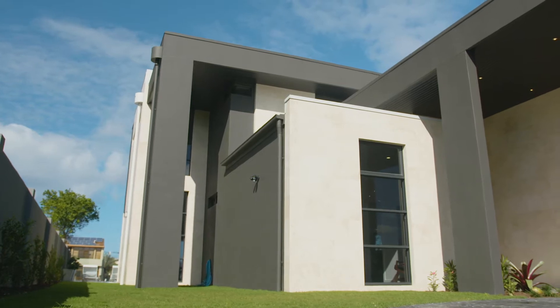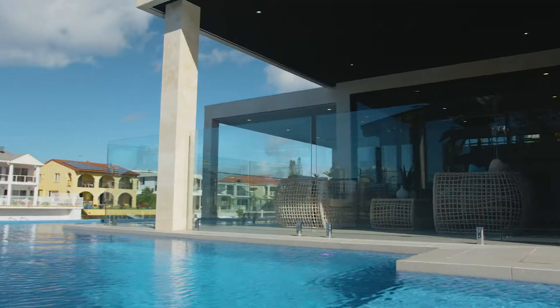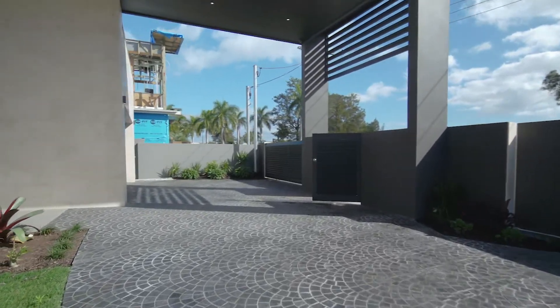Here we are today sitting in our recent knockdown rebuild. This project lasted six months from start to completion — from us walking on site, knocking down the house, and finishing for our client to put back on the market as a property developer.